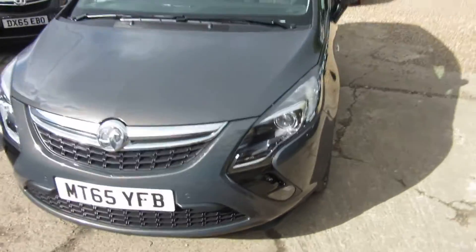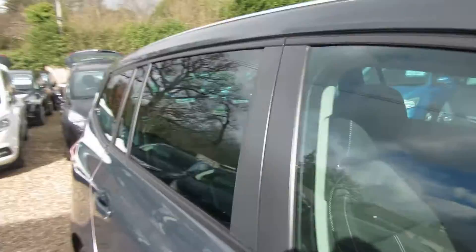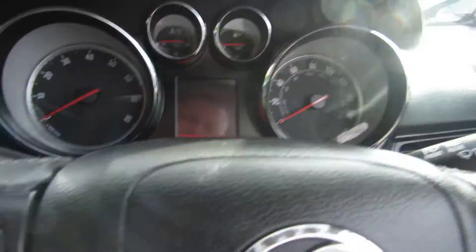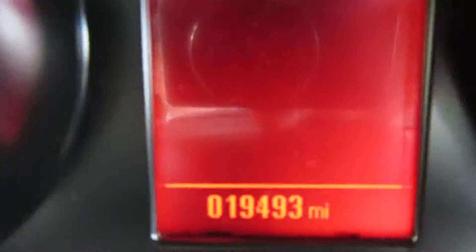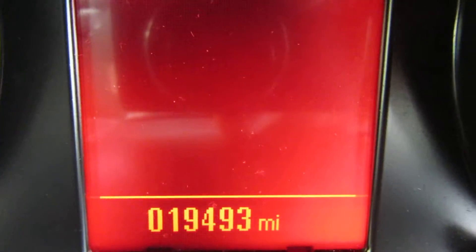Front parking sensor there, and front fog lights. It's a 65 plate, 2015 registered. Let's check out the mileage — 19,493 miles, that's all it's got.